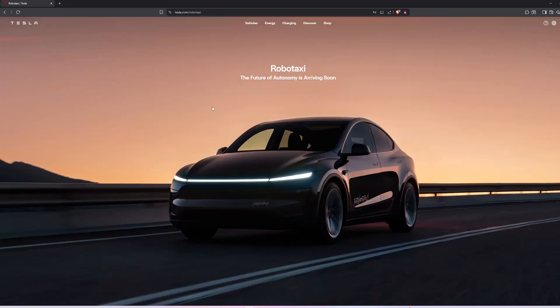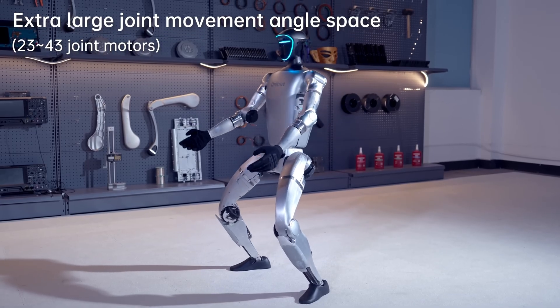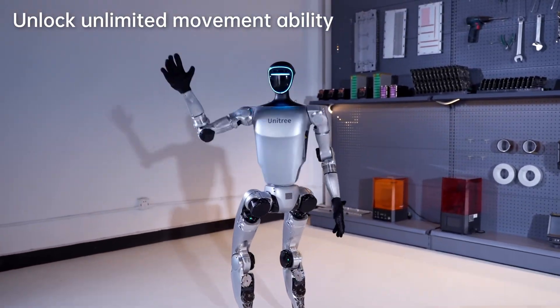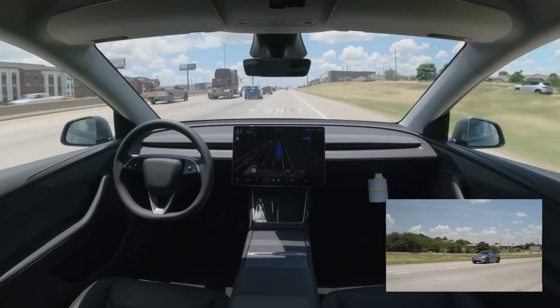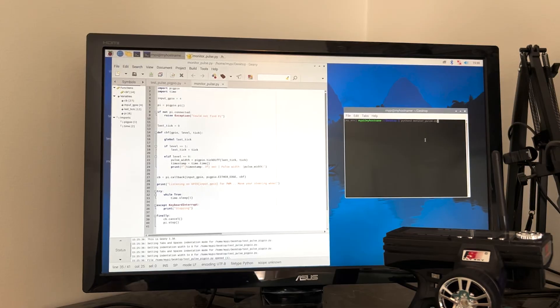With Tesla releasing its robotaxi in Austin this summer, and Unitree releasing a humanoid robot that you can order to your door with a hefty price tag of course, I feel like the field of robotics as well as autonomous systems in general is moving ahead super fast. However, I am just a hobbyist with an interest to learn and implement projects that I find interesting and valuable.